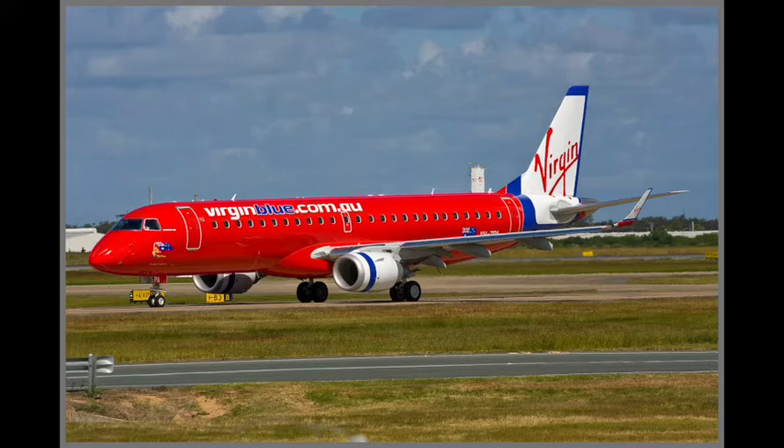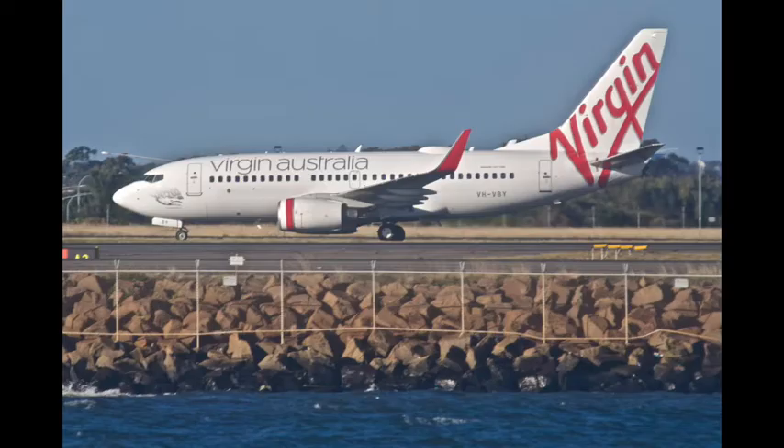Now, due to the global pandemic, Virgin Australia has stopped its overseas operations and now focuses on domestic operations with a Boeing 737-only fleet. So that's a bit of history and facts about Virgin Australia — let's get into the video.